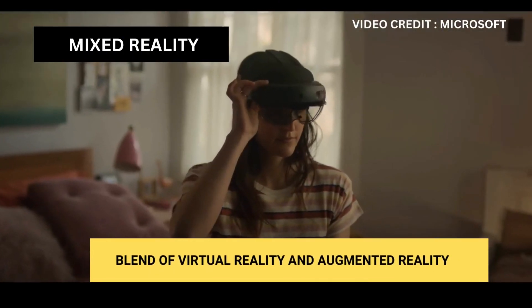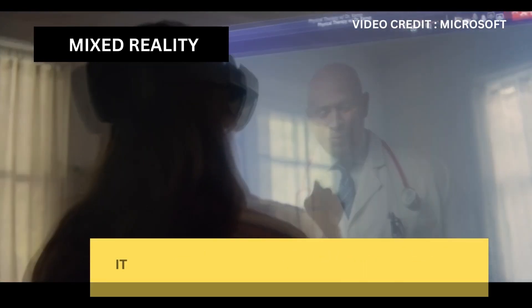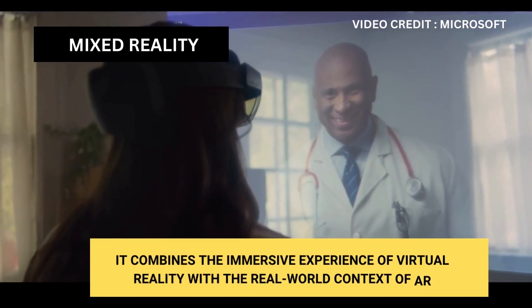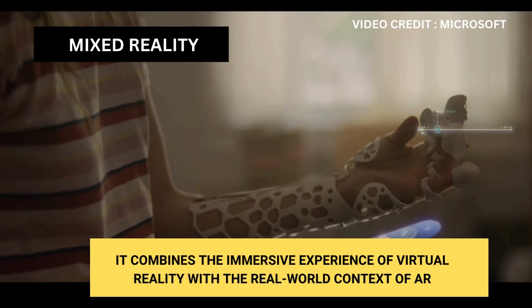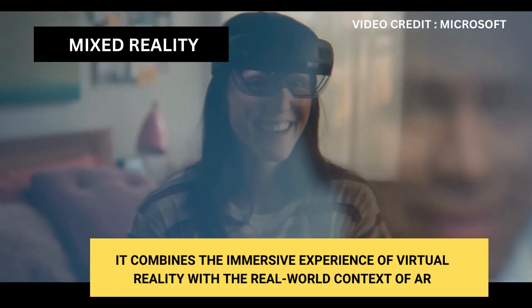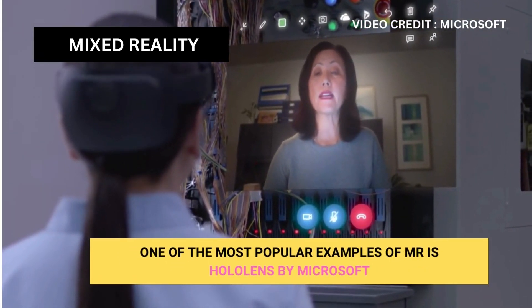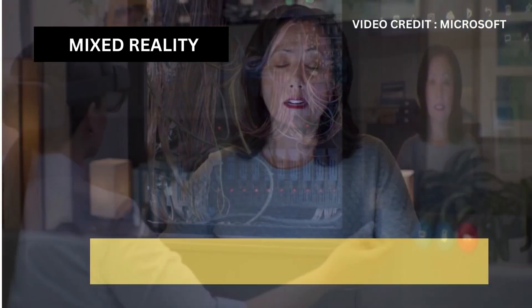Mixed reality, or MR, is a blend of virtual reality and augmented reality. It combines the immersive experience of virtual reality with the real-world context of AR. Digital objects can be placed in the real world and can interact with it. One of the most popular examples of MR is HoloLens by Microsoft.